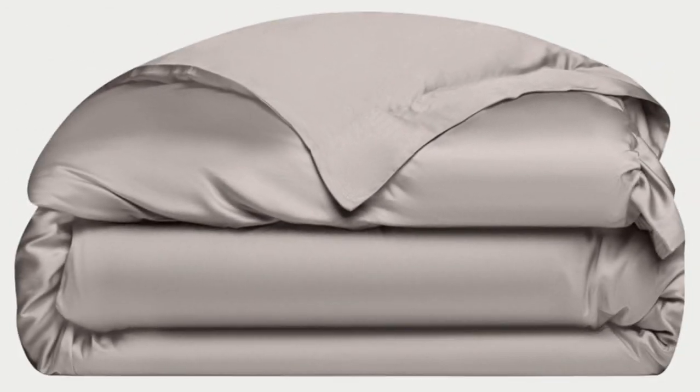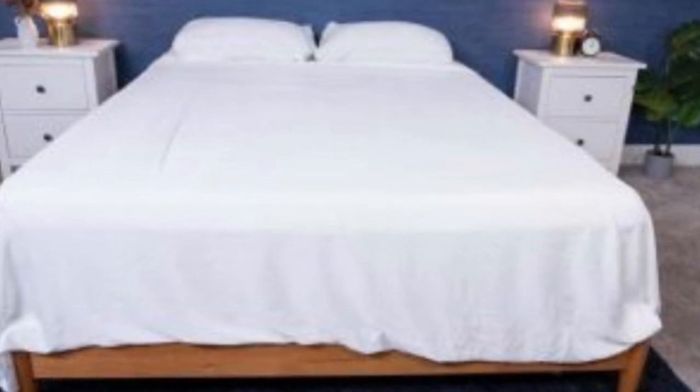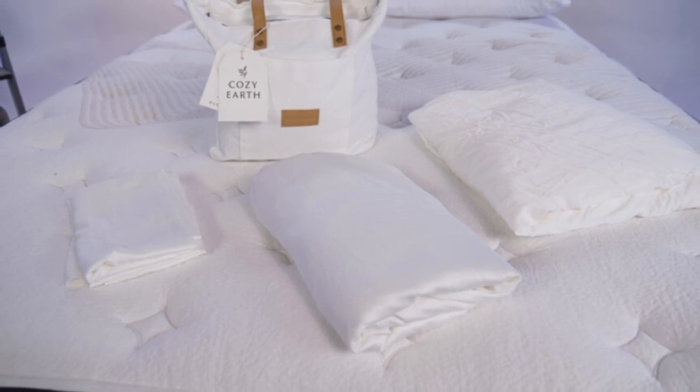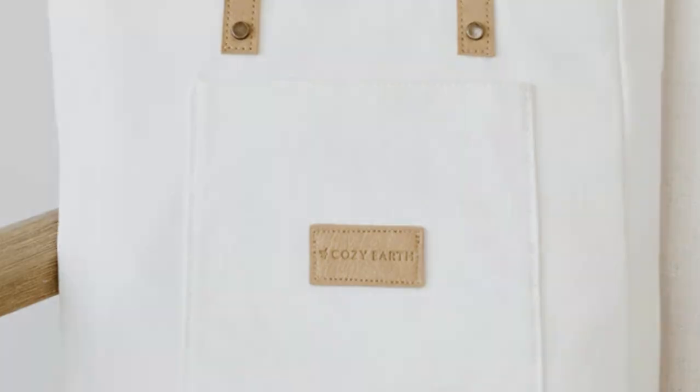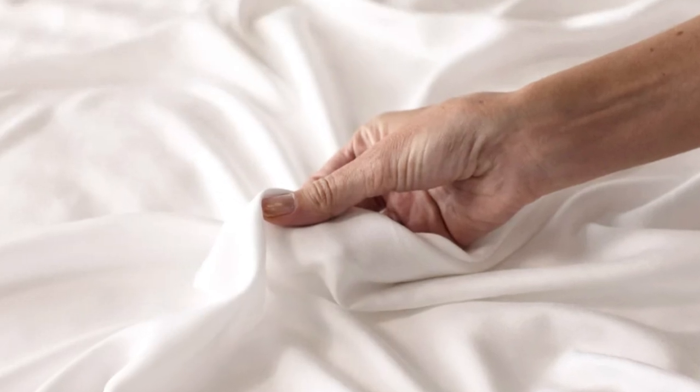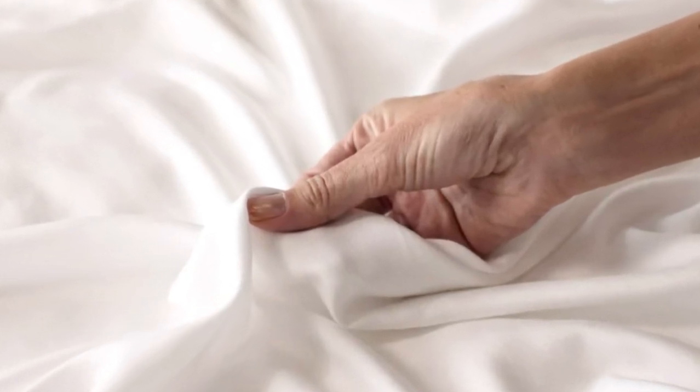They're breathable and moisture-wicking, which means you won't feel sweaty or stuffy while using these sheets. What to keep in mind: these sheets are a best luxury pick, so with that comes a luxury price tag. Cozy Earth will discount these sheets throughout the year, so if you shop at the right time you can get a deal. You also have the option to break up payments with financing. Pros: silk-like feeling, doesn't trap heat, several color options. Cons: luxury price tag.